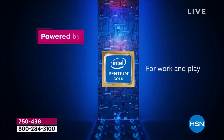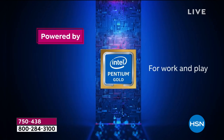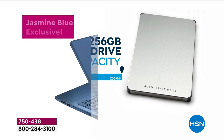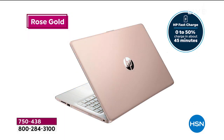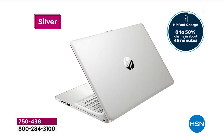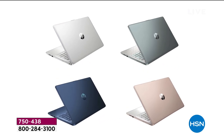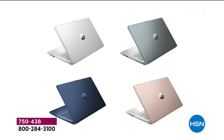HP 15-inch touchscreen with one year of Office 365, Intel ultra high definition graphics, eight gigs of RAM — the most we've done in this model — DVD writer, HP True Vision cam, powered by Intel Gold inside, 256 gigabyte largest capacity solid state drive we have done. Sage exclusive, blue exclusive — when they sell out, we won't see them again. We only have about 10 minutes left in this presentation.